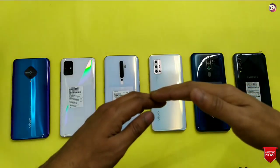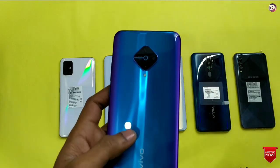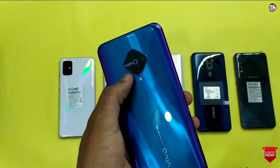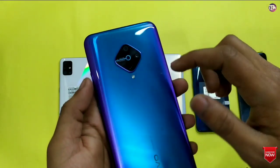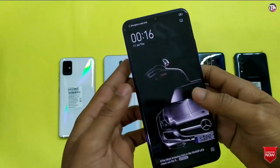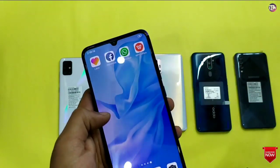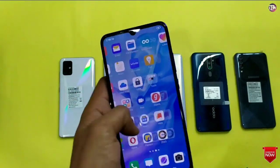First of all, we will talk about the design and display quality. We have got the Vivo F1 Pro. You will find a polycarbonate finish, and the back side has a diamond camera pattern. The color variant is available with this phone. On the front, the display quality is a 6.4-inch Super AMOLED. The quality of Vivo is that all their phones come with Super AMOLED resolution.